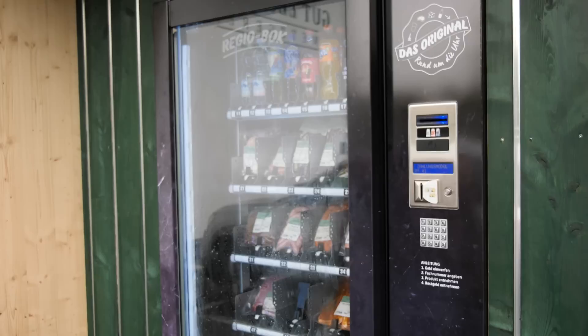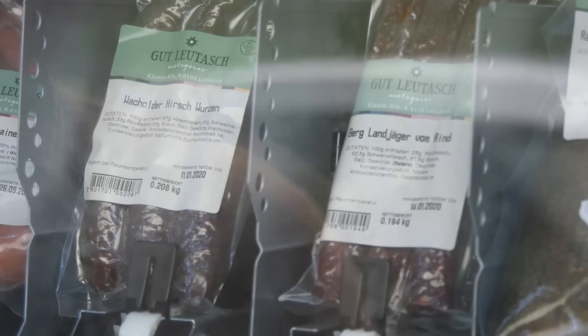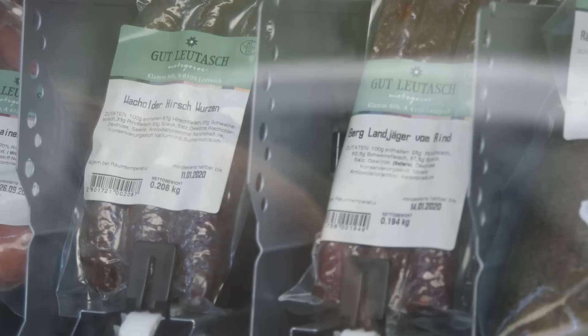There are plenty of meats on offer, but what happens if the need for meat strikes out of hours? Meet the meat vending machine. Not only can you get Red Bull and Fanta here, but you can get red deer salami, smoked trout, and game bratwurst. This really is a first — I have never come across one of these. Maybe there is an idea there.